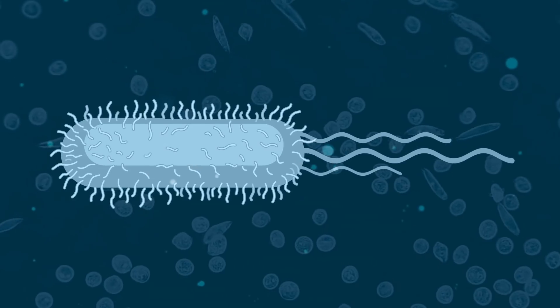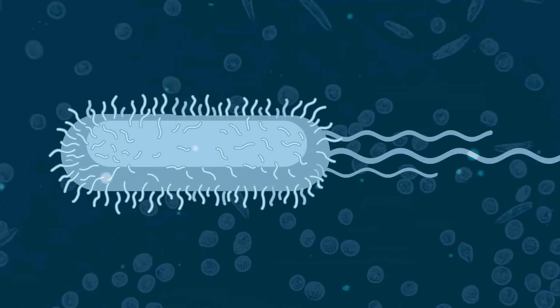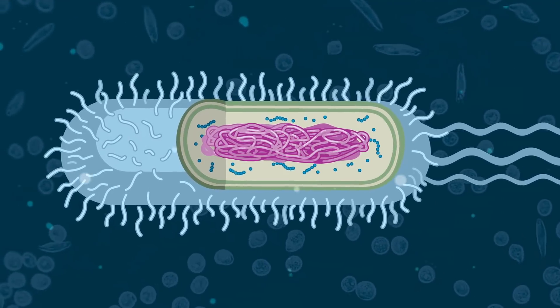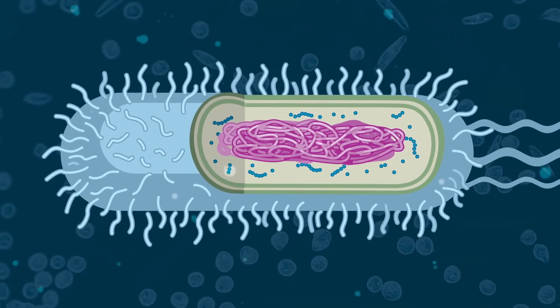COVID-19 days are not the days that people should be going out and palpating 10 mangoes to find the most ripe one. So if you touch it, you buy it. But if you are buying produce, you don't know who else might have touched it. So the safest thing to do is to bring it home and wash it down with soap and water, particularly if you're going to be consuming the skin and particularly if you're not cooking it. Antibacterial soap is unnecessary, as it's used to penetrate bacterial cell membranes, which viruses don't have.